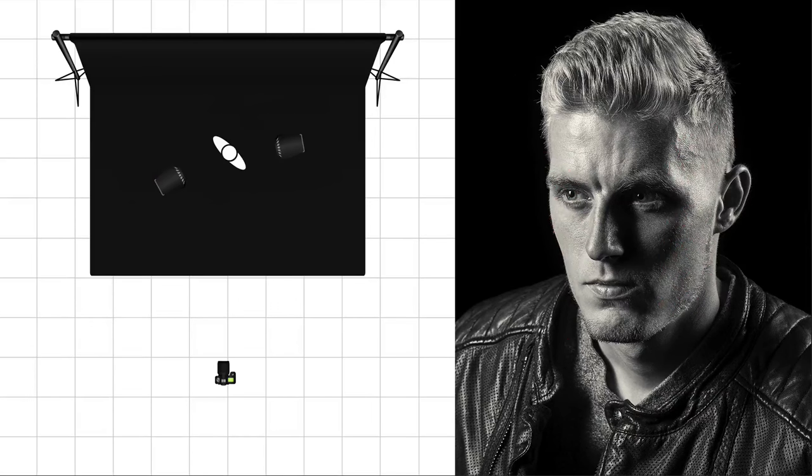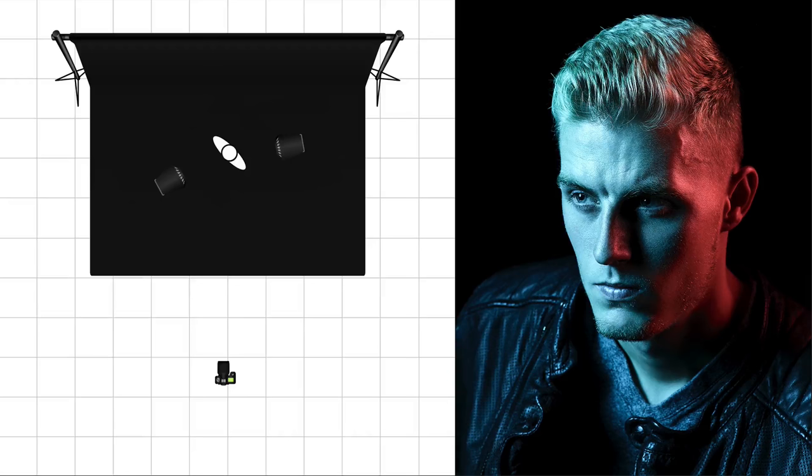Our second light source used exactly the same lighting setup. All we did was add gels on either side — a blue gel on camera left and a red gel on camera right. That cut a stop of light, so I had to open up from f16 to f11. That's something to bear in mind: gels will reduce the amount of light passing through because they have a certain amount of opacity to them.